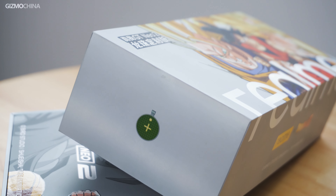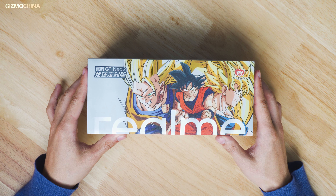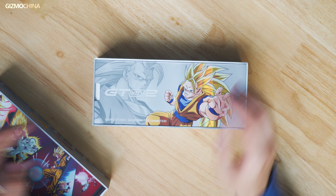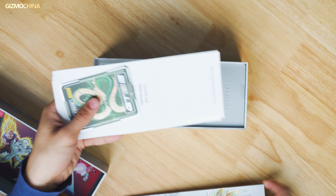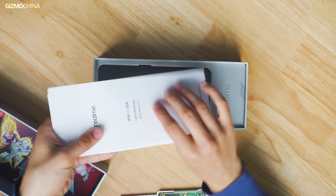Dragon Ball is one of the best known Japanese anime on this planet, and clearly we've been waiting for this edition for so long. Over the years, Realme has earned a reputation for bringing unique designs on its smartphones. So today, we're quite excited to bring you the unboxing and first hands-on with the GT Neo 2 DBZ Limited Edition.